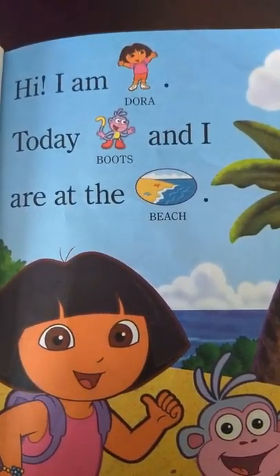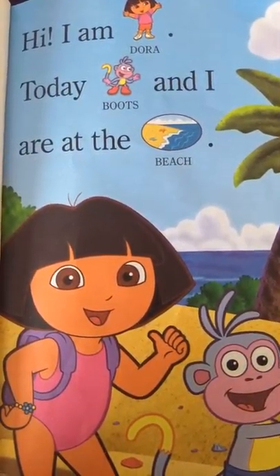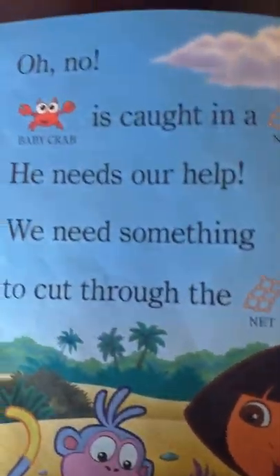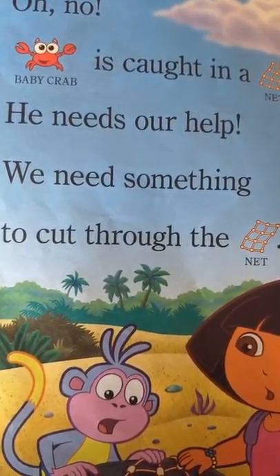Hi, I'm Dora. Today, Boots and I are at the beach. Oh no! Baby Crab is caught in a net. He needs our help.